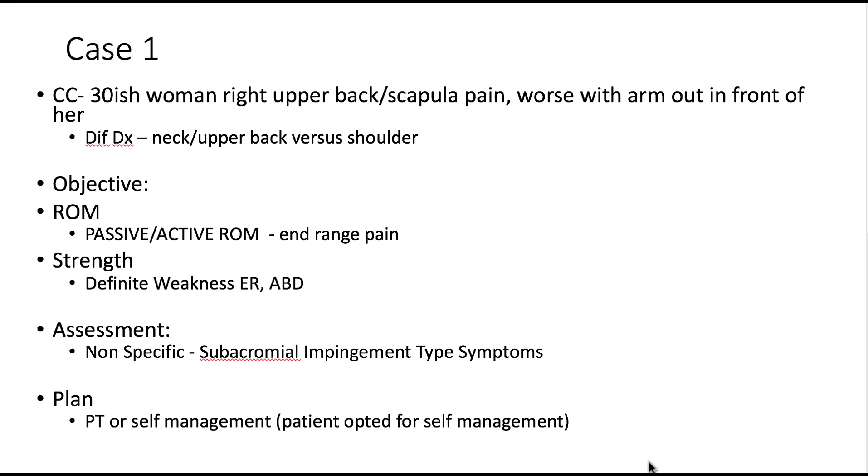Case one is a 38-year-old woman with right upper back and scapula pain who works with her arm out in front of her. She demonstrated painful movements holding her arm at 90 degrees of flexion, with upper back-related symptoms. Her upper back was pain-free on spinal examination and passive and active range of motion were pain-free at end range, but there were definite weaknesses in external rotation and abduction. This was a non-specific upper back shoulder problem, likely related to scapula dyskinesia contributing to subacromial impingement symptoms. She was low irritability — a good candidate for rehabilitation and watchful waiting with definite impairments.